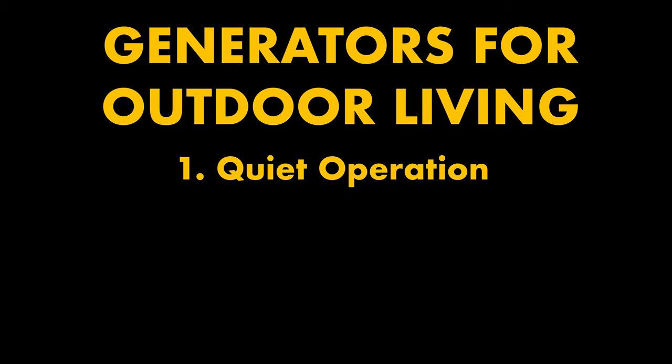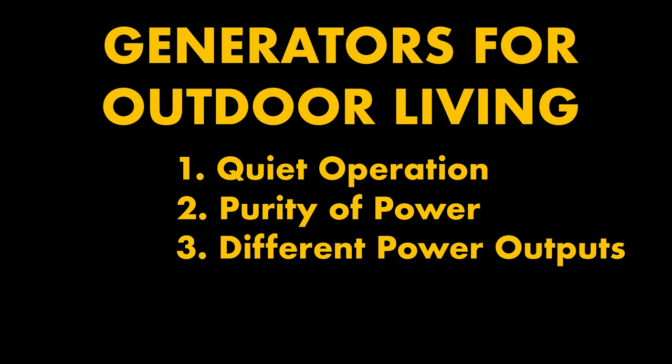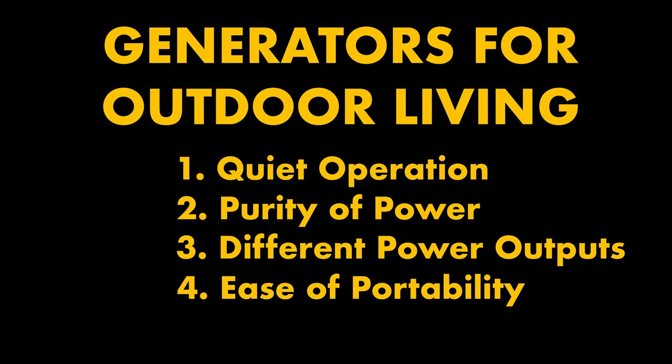Generators for outdoor living can be used for any application that needs electric power, but outdoor living demands five particular qualities that you don't find in all generator models: quiet operation, purity of power, a range of different power outputs, ease of portability, and reliability. All of these are key, so ignore these points as you set out to buy and you could end up with a generator that's far less than ideal for your outdoor living situation. Choose well and you'll enjoy better outdoor living as well as backup power for indoors when you need it.